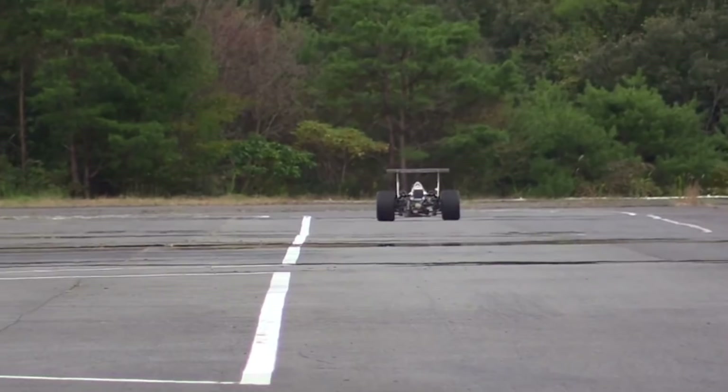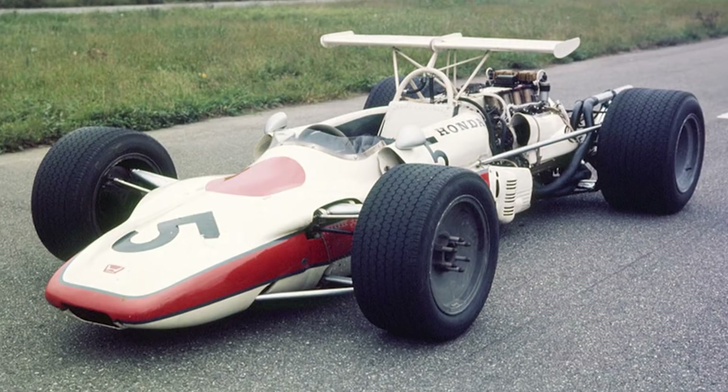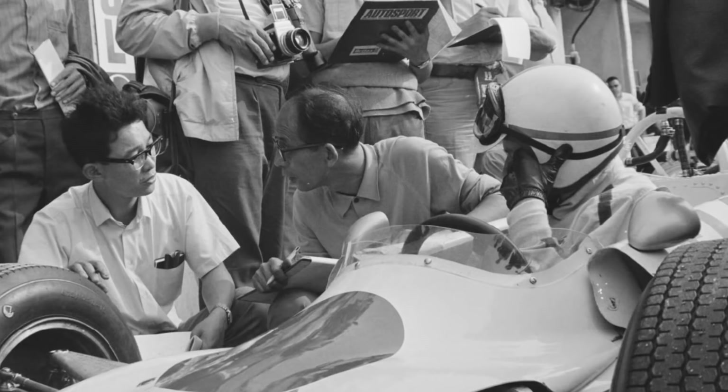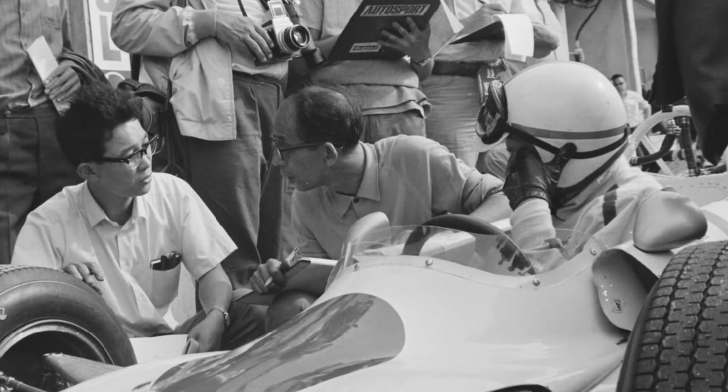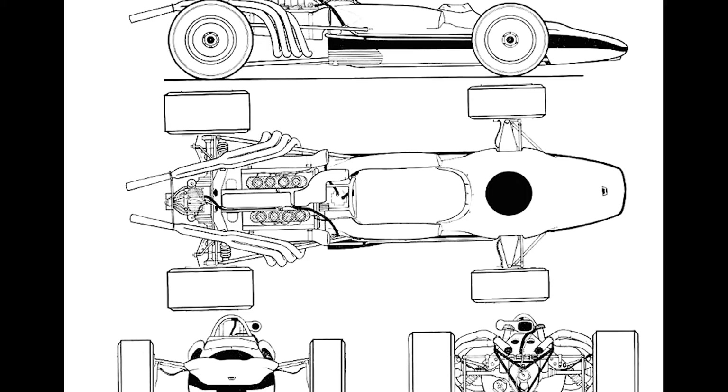Even still, the RA301 managed to finish on the podium twice and score a pole that season. The game plan for the RA302 was simple: the car needed to be as light as humanly possible. Previous years saw the Honda-designed car moderately over the minimum weight limit, and Honda put designers Yoshi Nakamura and Shoshi Sano to the task of creating a small and elegant monocoque chassis. Nakamura and Sano's design saw the RA302 move the driver and engine forward, which greatly helped weight distribution, but put the driver in harm's way as the new seating position saw the driver's legs now positioned far in front of the front axle line.